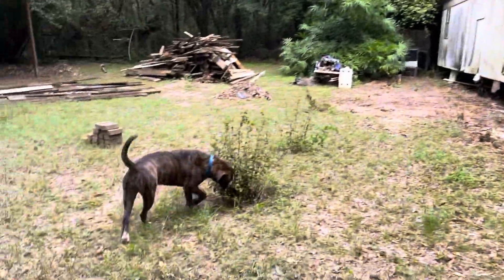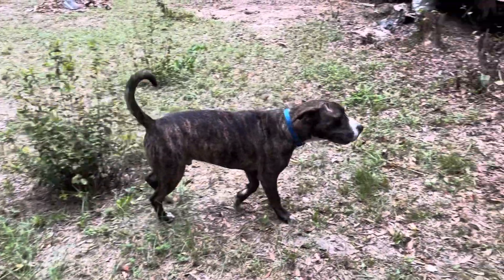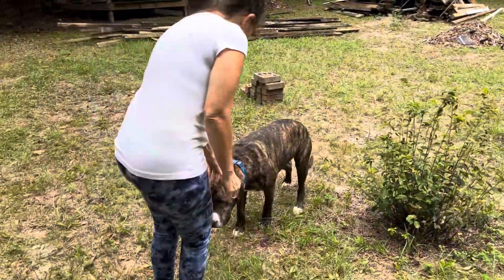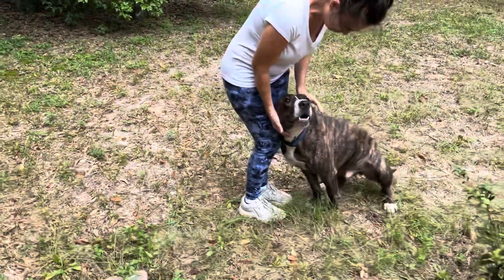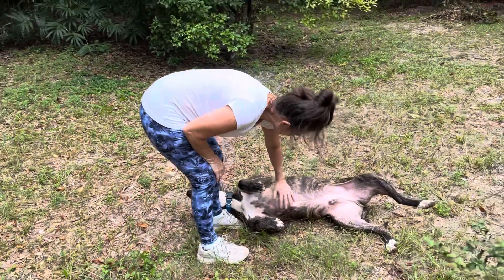It must be a hurricane! Oh, here's Goose — Goose, is your goose cooked? This is a friendly neighborhood dog that comes around. So today we saw a frog, a turtle, and Goose the dog — he's been helping us.